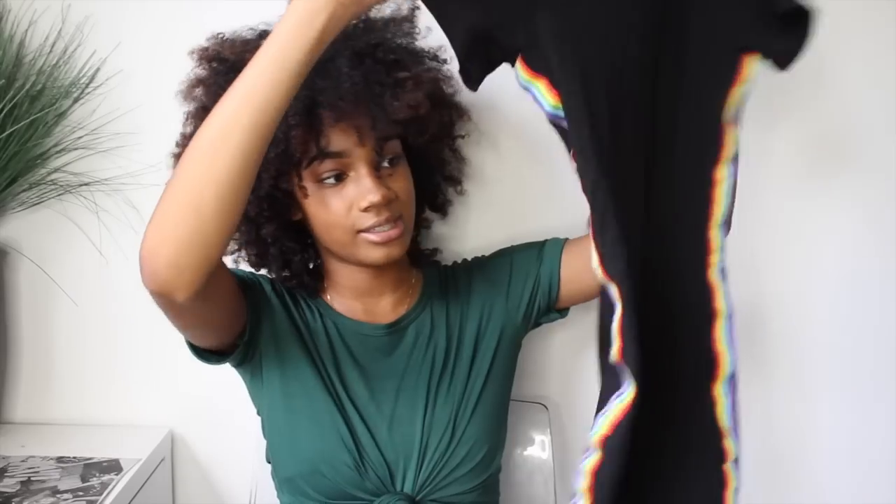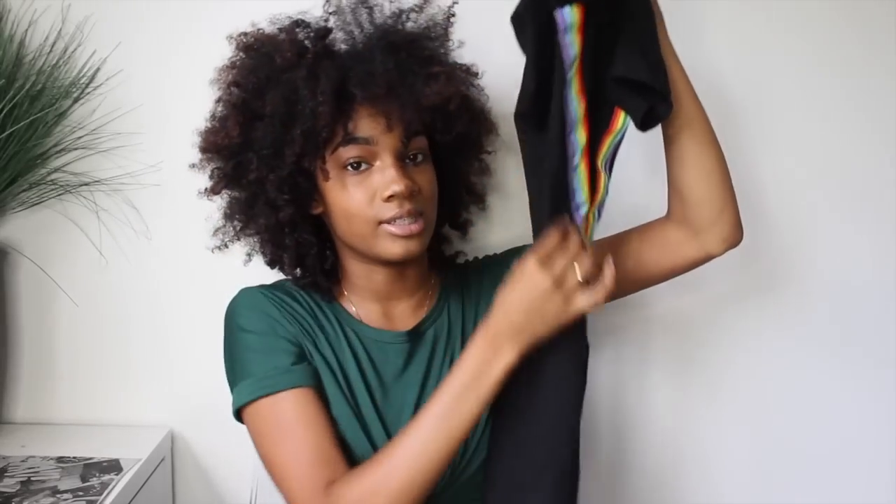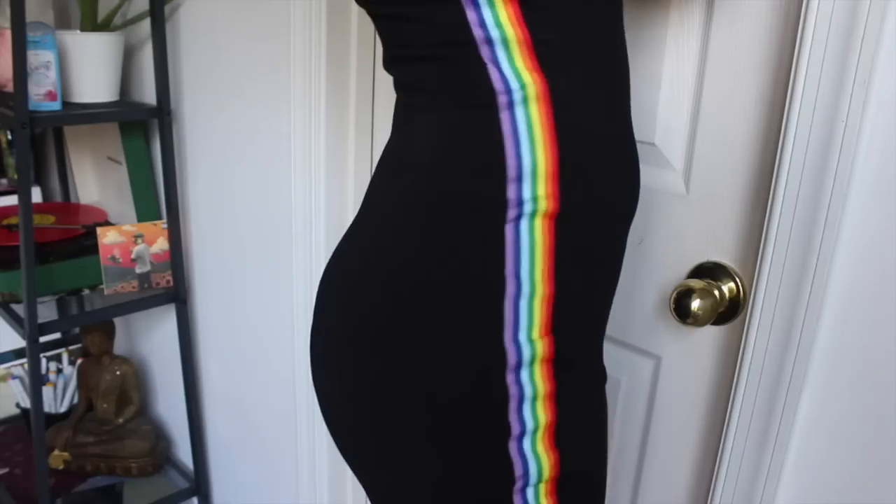The next item is this really really cute dress that I love and it looks like this. It has a rainbow stripe down the side. It fits pretty long which is really good for back to school season — it goes almost to my knees and it's arm length, so it's very school-appropriate.